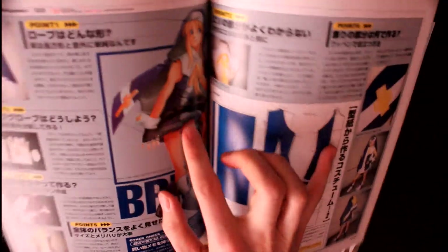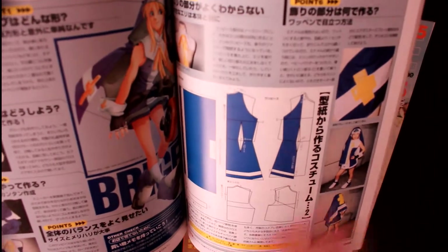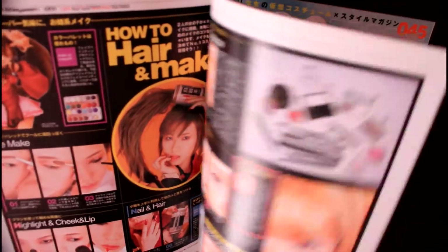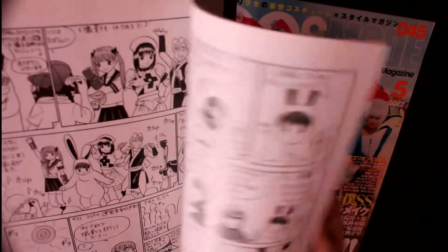Here you can see this costume's blueprint. And because it's a pre-owned issue, there are no blueprints in there anymore. You also have makeup tips to prepare the best way for your next cosplay.